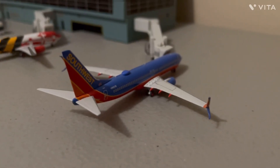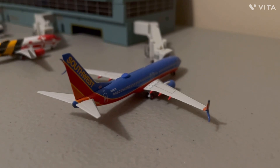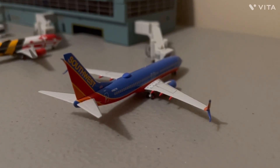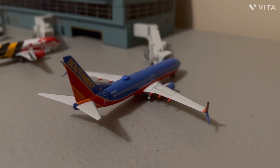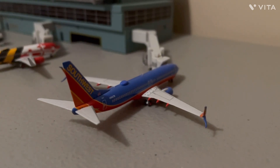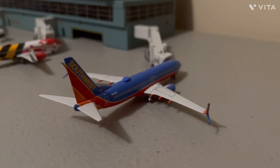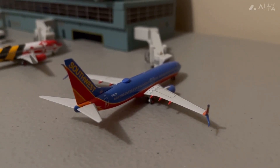Hi everybody, welcome back to the channel. Today we have another airport update for you guys. This is Baltimore-Thurgood International Airport. So this is the second real-life airport that I'm doing — I'm going to add more. I've done Atlanta already, now this is Baltimore. So we'll just get right into it, right into the update today.